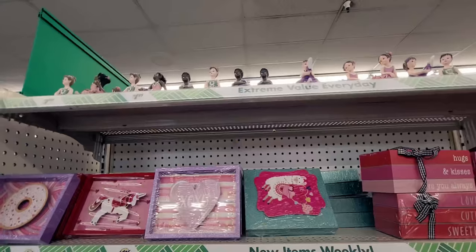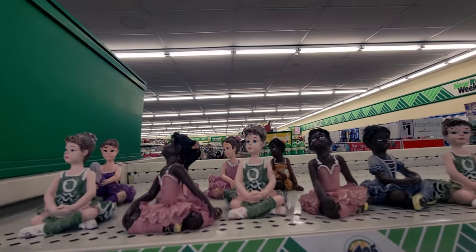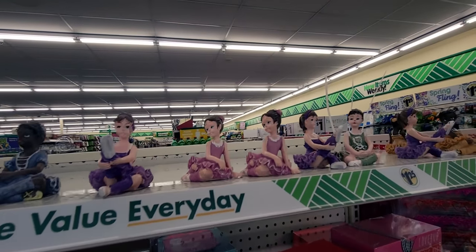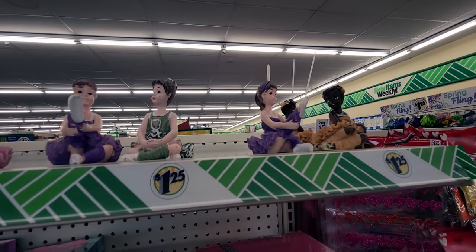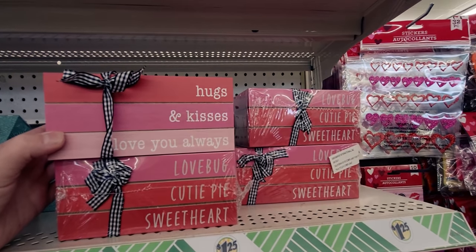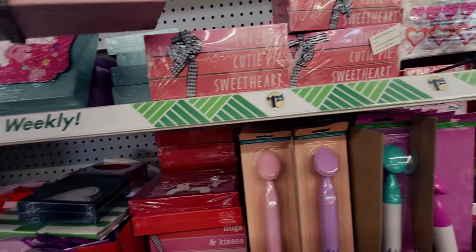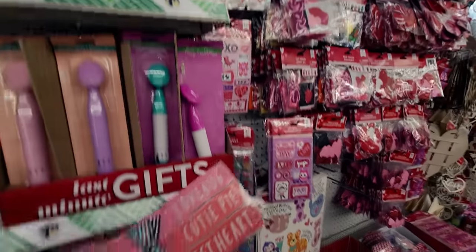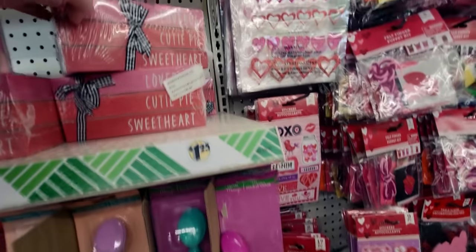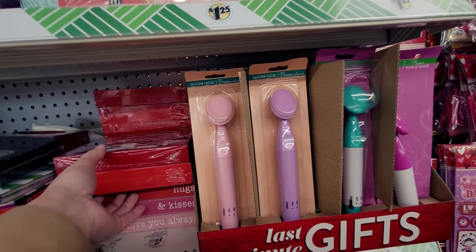Starting up here — these little ballerinas are so adorable, wearing different costumes: some purple, some green, some pink. And look at these — 'hugs, kisses, and love you always.' This one is missing the plastic wrap but the others have it. They say 'love bug,' 'cutie pie,' 'sweetheart' — just so adorable. Such a great value. I'll show more of those in my haul.